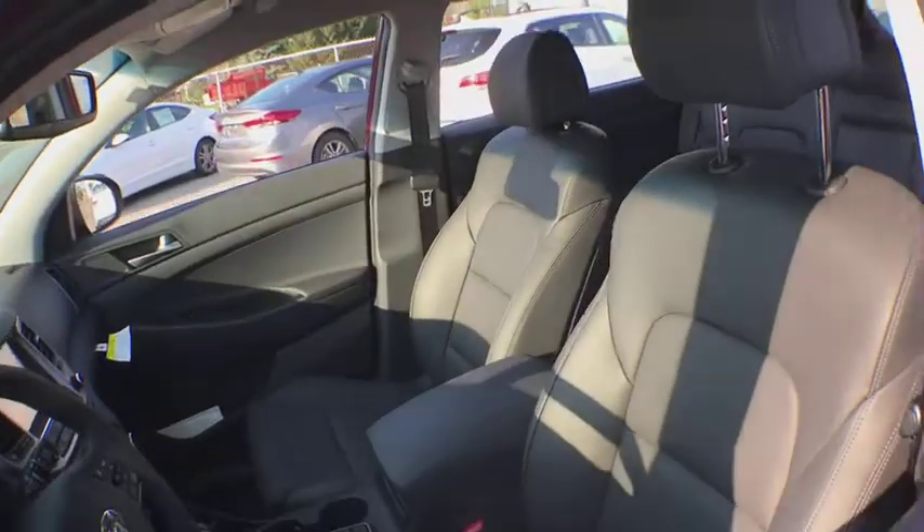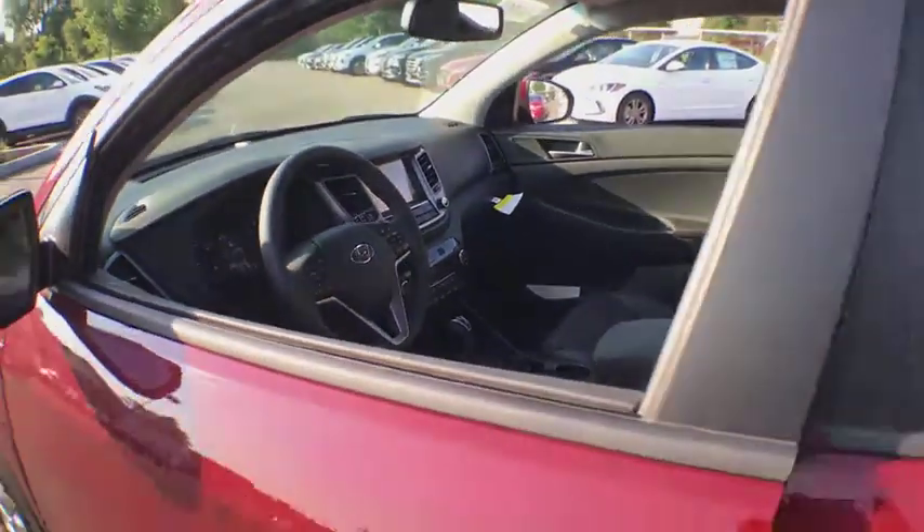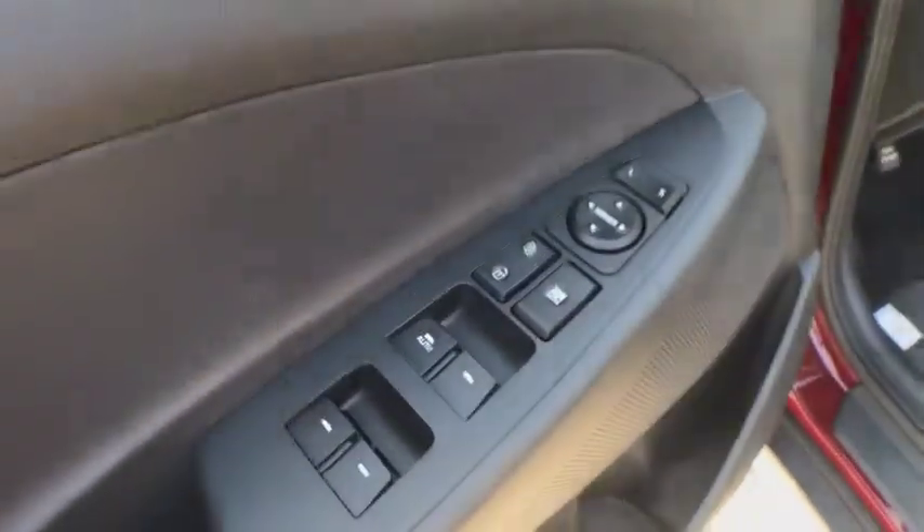Traction control. Keyless entry. Remote engine start. Power passenger seat. Navigation system. All-wheel drive. Anti-lock braking system. Steering wheel audio controls. Backup camera.